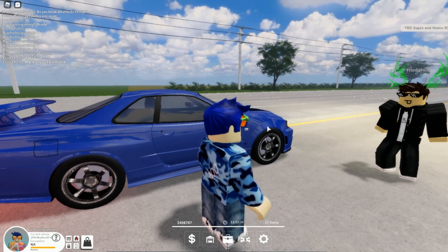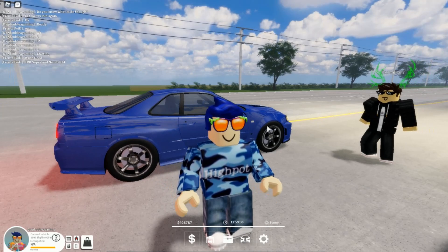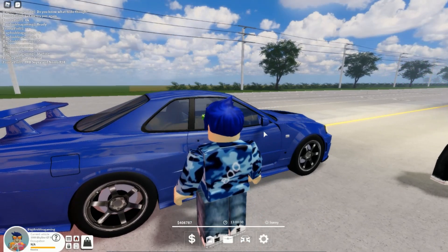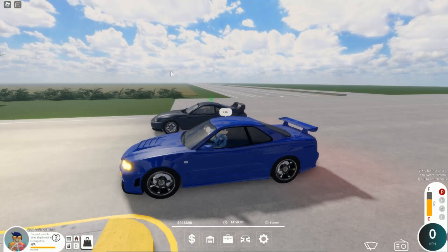Let's get into this drag race. This is on the Roblox group — the links are in the description. Let's get into these cars. We're going to start this drag race in three, two, one, go!